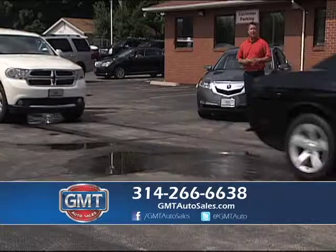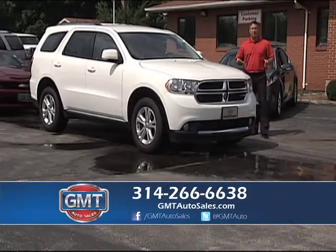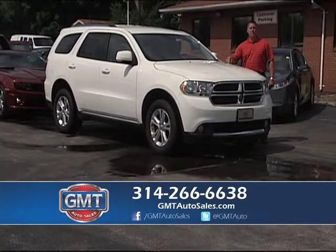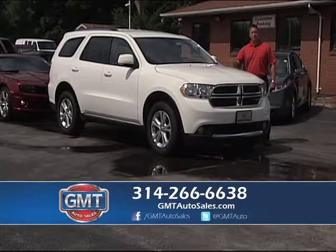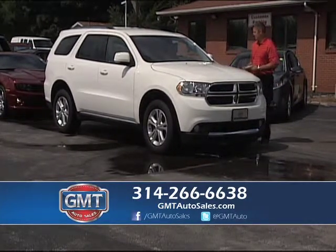If you need help with your financing, we have financing for everyone regardless of your credit situation — we can help. We're not a buy-here pay-here lot. Don't waste your time and money going to a buy-here pay-here lot. GMT Auto Sales has been in business for 24 years in the heart of Florissant, helping people throughout the years with their credit. We help rebuild it and get them in nice cars. Come see us today.